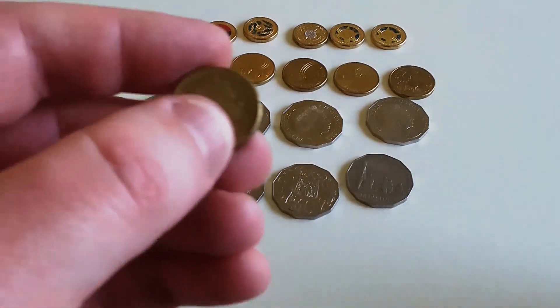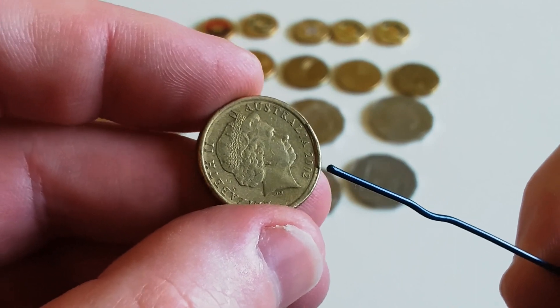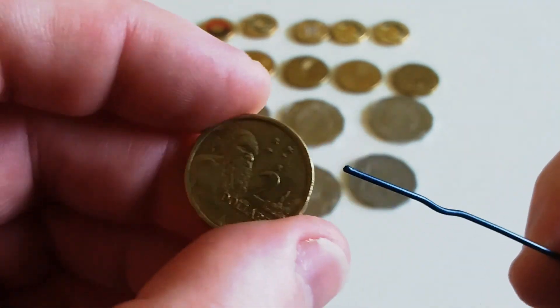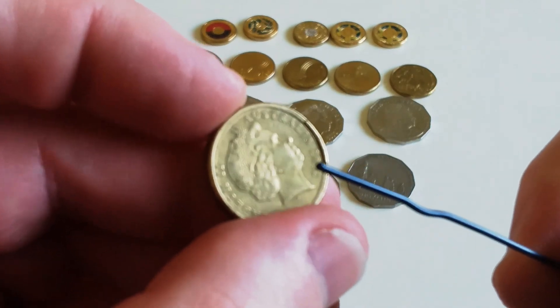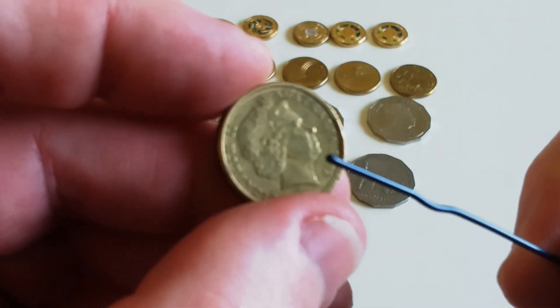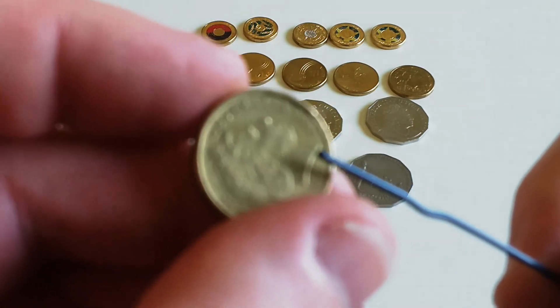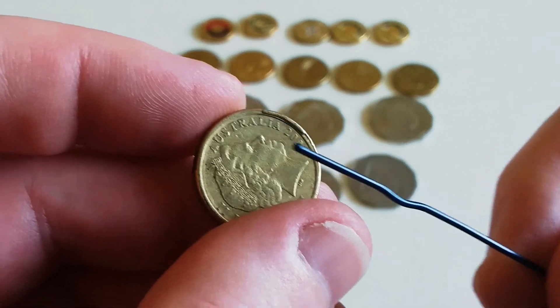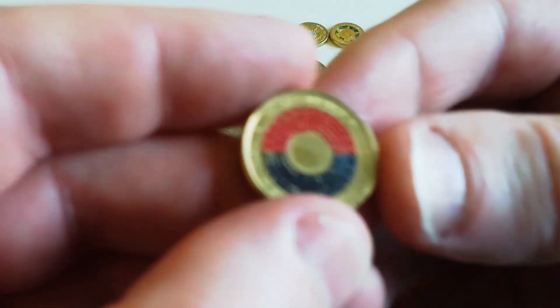With the two dollar coins, I found another cud — this is on the rim of a 2002 standard two dollar coin. It's a pretty big cud; rim cuds on two dollars are quite common, but this one is a good size so I kept that one. Now onto the colored two dollar coins.